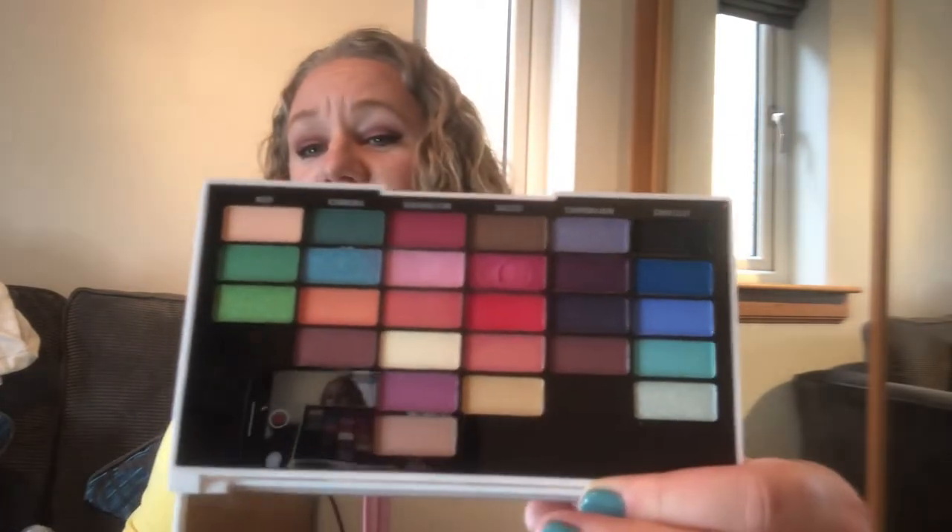They did these I Heart Revolution albums — you know, the NOW compilations — so it's called Now That's What I Call Makeup. This is I Love Revolution the 80s, which has actually only been used for the pink in it. I don't know how long this has been kicking around — since forever, probably.